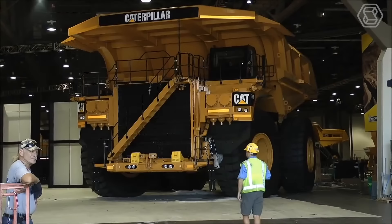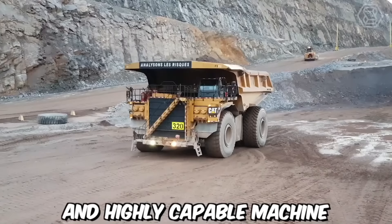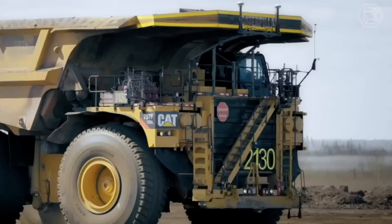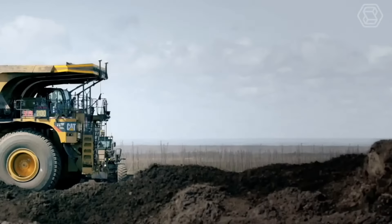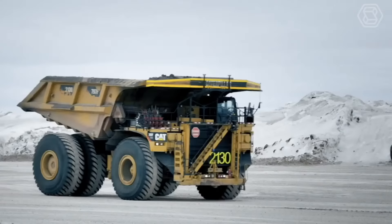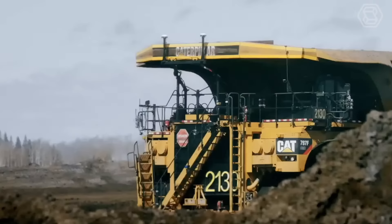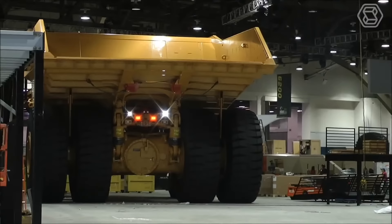The Caterpillar 797F off-highway truck is a colossal and highly capable machine that has solidified its place as one of the largest and most powerful trucks in the world. Its rugged construction, coupled with a powerful engine, allows it to tackle the most challenging terrains and operate under extreme conditions in mining applications. The 797F represents the next generation of Caterpillar's off-highway trucks with advancements in payload capacity, engine technology, drivetrain efficiency, and operator comfort.